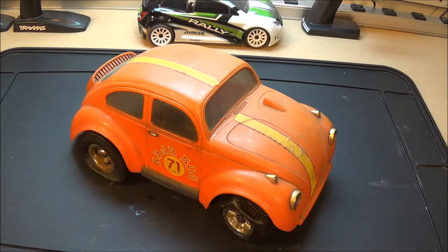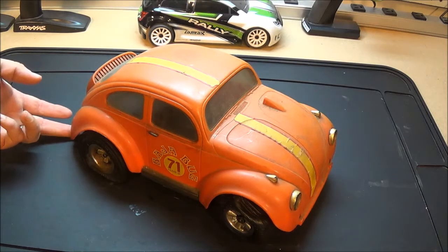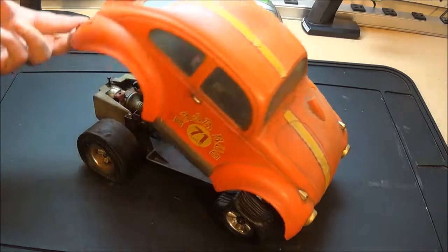Hey everybody, I'm going to do a quick video show on this Cox gas-powered car. I picked it up over the summertime at a flea market, like an estate sale clean-out.